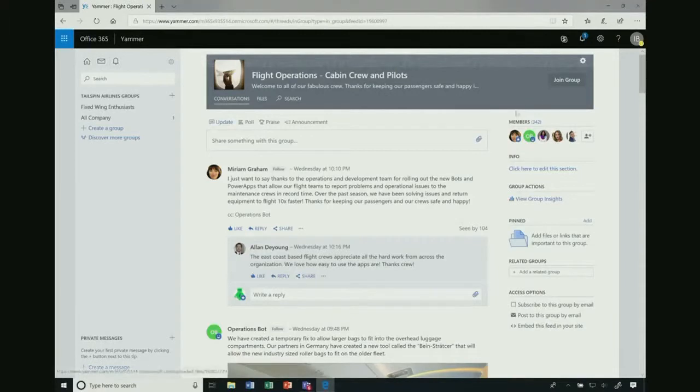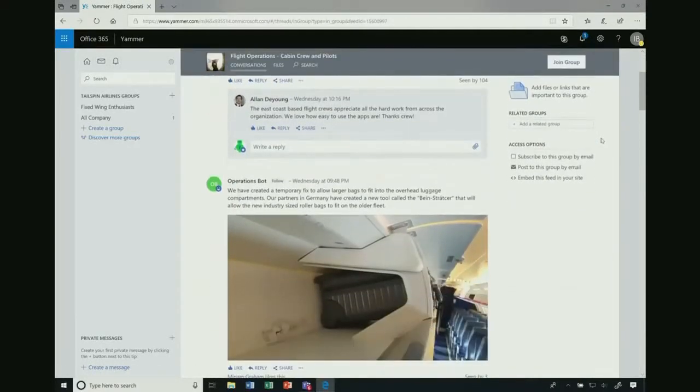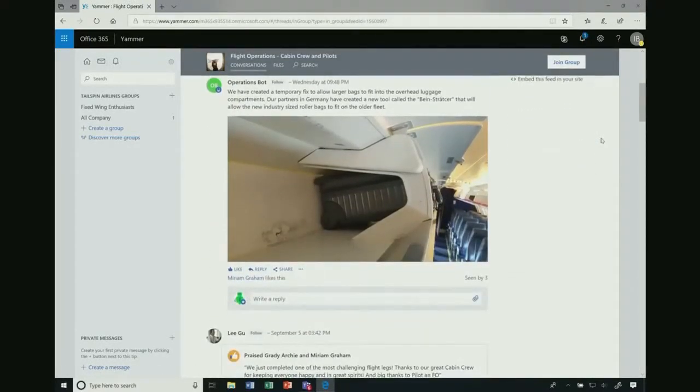Now it's time for me to close the loop and inform a larger group of people — all the flight crews in the company — about this issue with the service cart. For that, my tool of choice is Yammer. With Yammer, you can have rich, company-wide conversations very easily. As you can see, with Microsoft 365 we put AI and teamwork together, which greatly increases productivity and simplifies collaboration.